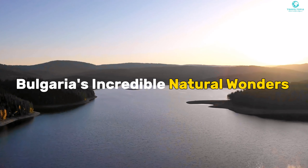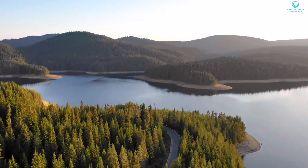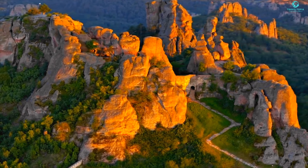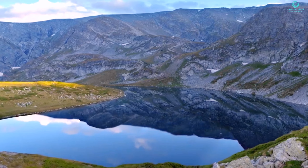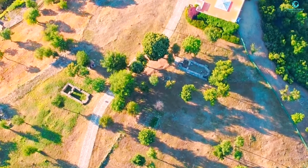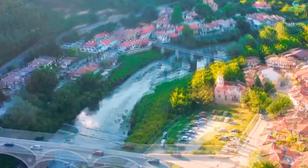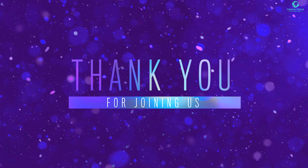And that's a wrap on our tour of Bulgaria's incredible natural wonders and hidden gems. From majestic peaks to serene lakes, Bulgaria has it all — so pack your bags and start your adventure today! Remember to give us a like if you enjoyed the journey, share your favorite moments, comment with your dream destinations, and hit that subscribe button for more exciting adventures. Thank you for joining us!